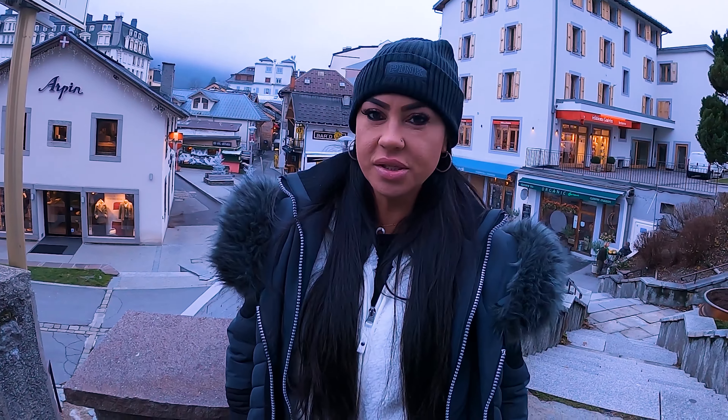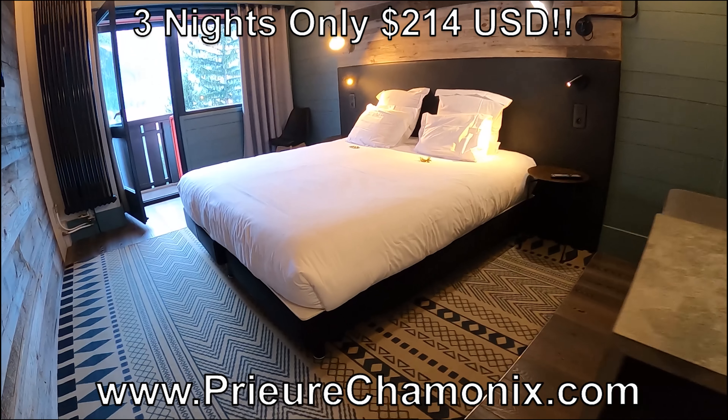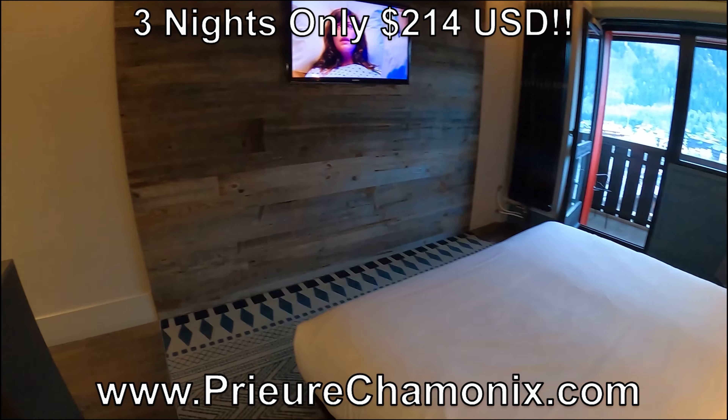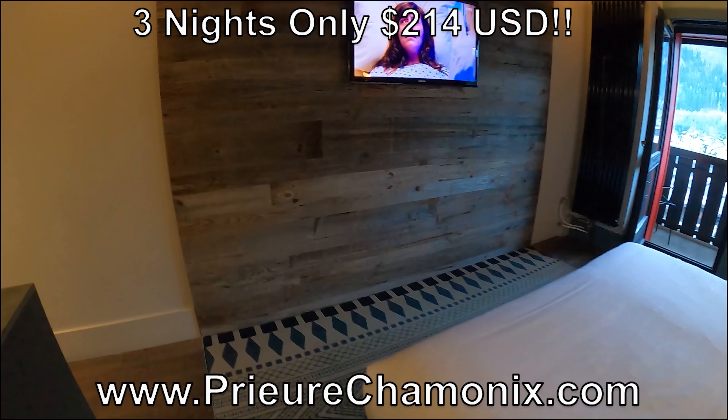I stayed at the Chalet Hotel Priore, which is an amazing hotel in the perfect location. Come on in and check out my room. Awesome cozy bed with great pillows. Nice touch with those yummy local chocolates. Nice bathroom with a tub and plenty of room. I love the alpine look of the place. And did I mention I loved the chocolates? And of course a balcony with a mountain view from every room.